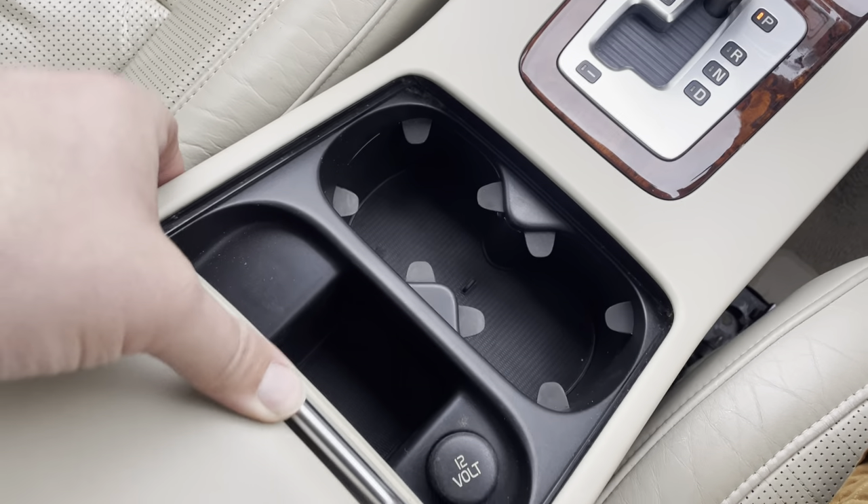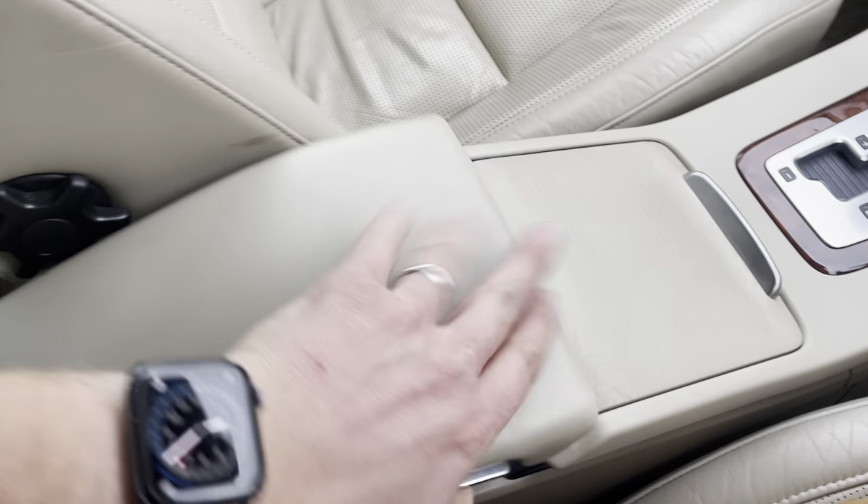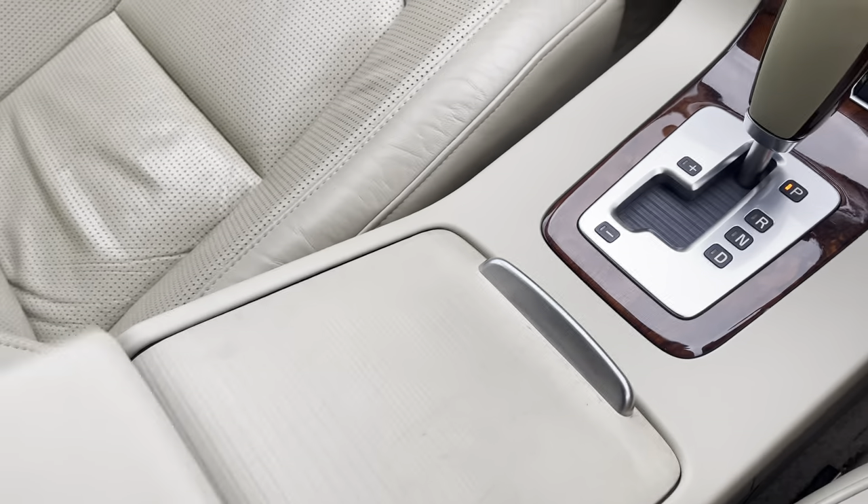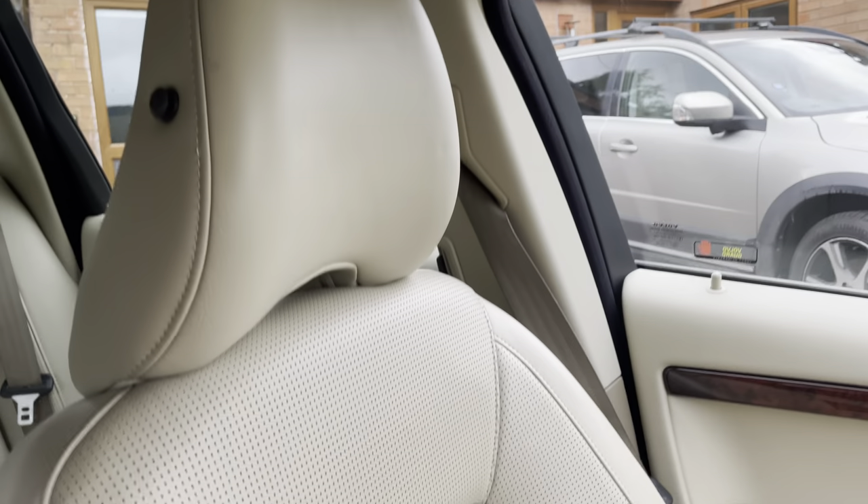There are two cup holders, a 12-watt power point, and a big center armrest. There's your 3.5mm auxiliary, and there's also a remote control to operate the sat nav, so a passenger could be programming that for you while you're driving.